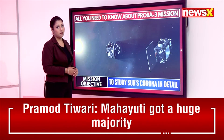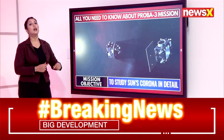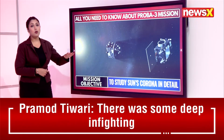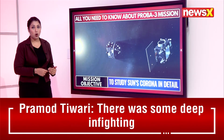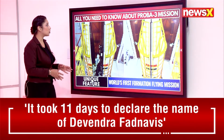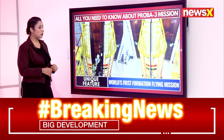The mission objective is to study the sun's corona in detail. The PROBA-3 mission puts significant emphasis on studying the sun's corona in great depth.